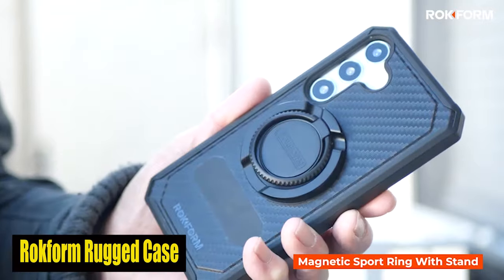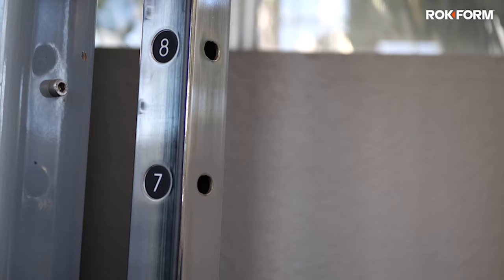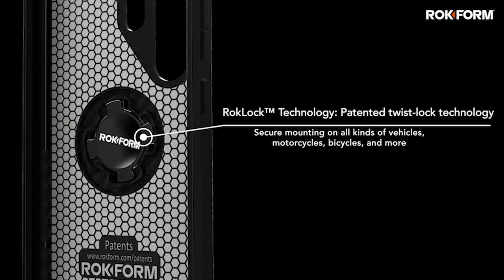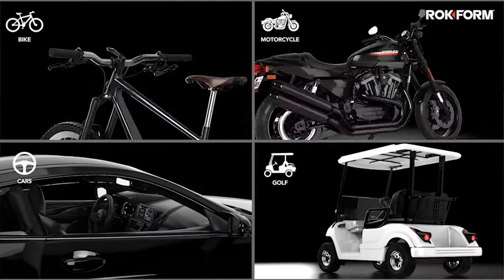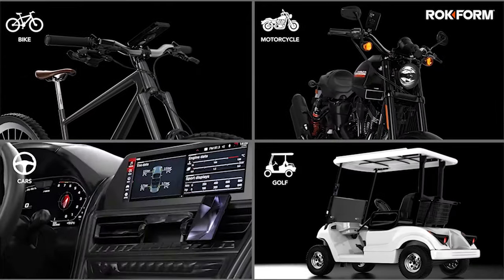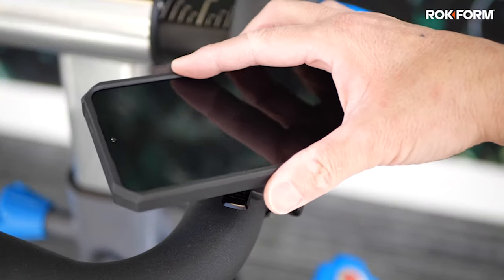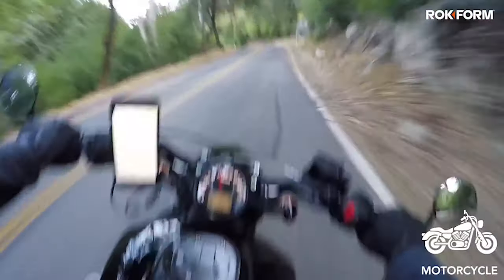Number 4: Rockform Rugged Case. The Rockform case is unparalleled in its ability to safeguard your Samsung device. The rugged series design protects your phone from everyday wear and tear, and the military-grade armor provides unparalleled protection against accidental drops and impacts. It is suitable for outdoor enthusiasts, busy professionals, or anyone who wants to protect their investment. The Rockform case is also compatible with the majority of third-party MagSafe-compatible accessories, and when paired with your Galaxy S24 it can be used as a wireless charger or car mount.